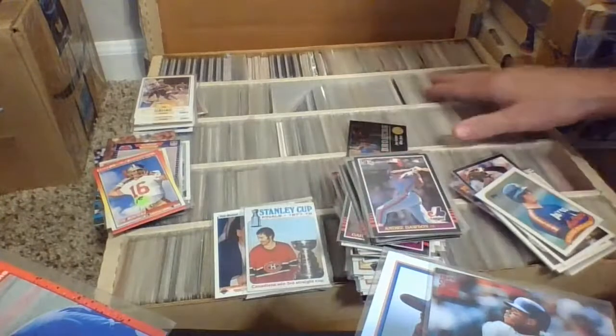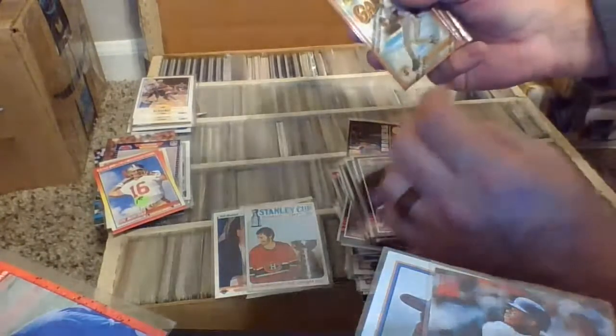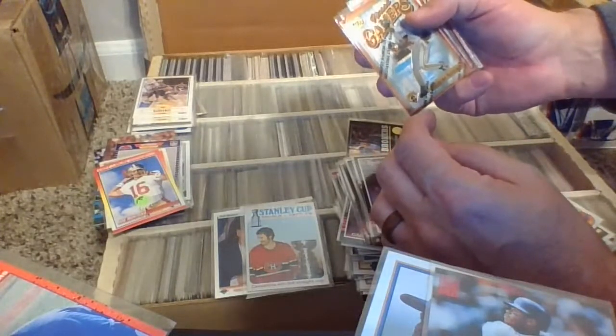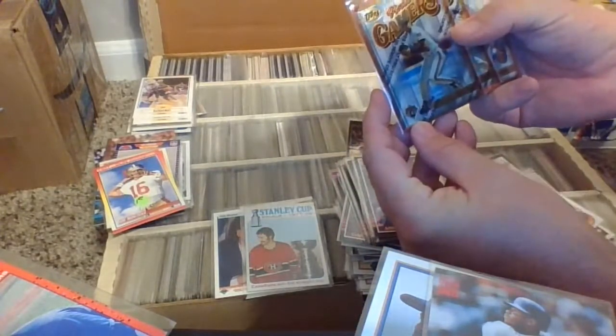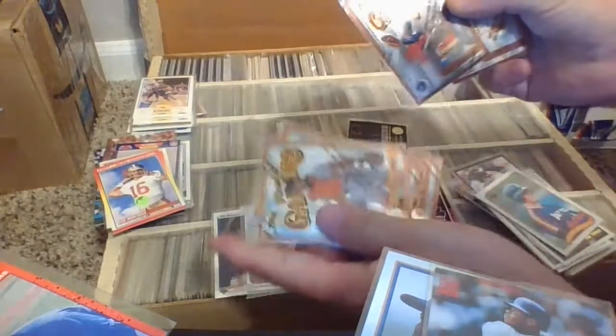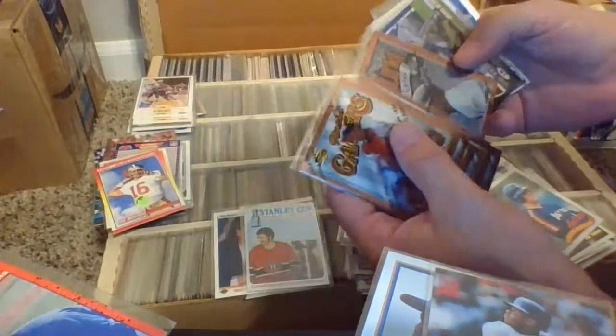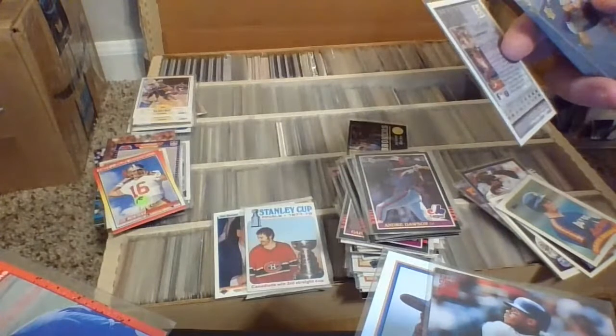Keep going — we're looking for the 89 Donruss Ken Griffey Jr. rookie. He's not going to be in this group here. Maddox, Maddox, Maddox, McDowell, Glenallen Hill, Terry Kirby, Mike Pritchard, Jim Kelly, Michael Irvin. What year is this? Irvin, this is a 94 Bowman. Jason Elam — went to college with him at University of Hawaii, kicker for a number of years.